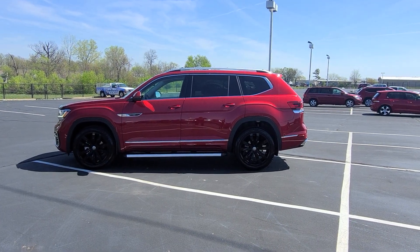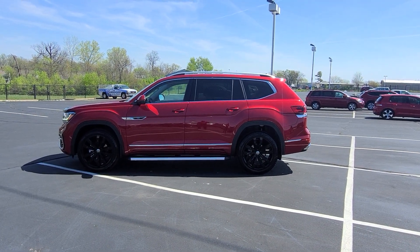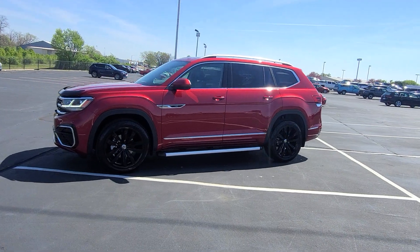Hello guys, this is Reeves from Bomberido St. Peter's Volkswagen in St. Louis. Today I'm bringing you a 2023 Volkswagen Atlas SEL Premium R-Line. This particular one is Aurora Red Metallic on the exterior with Titan Black and Quartzite leather on the interior.